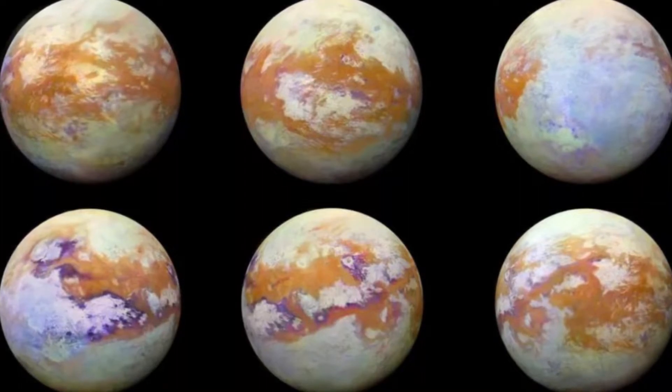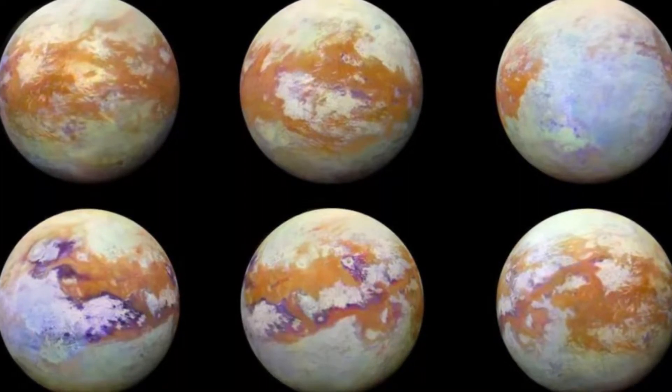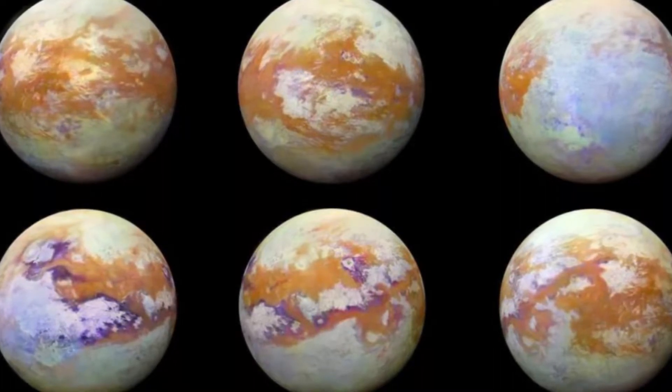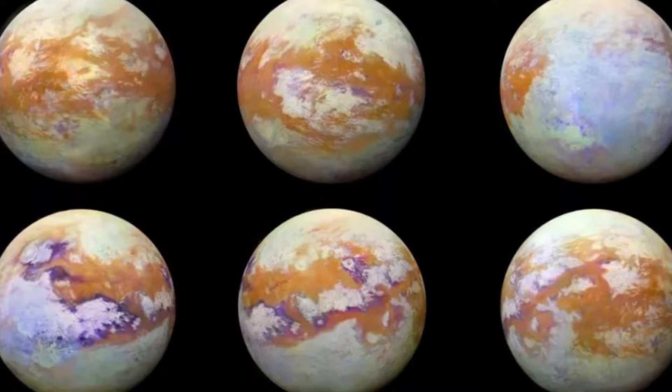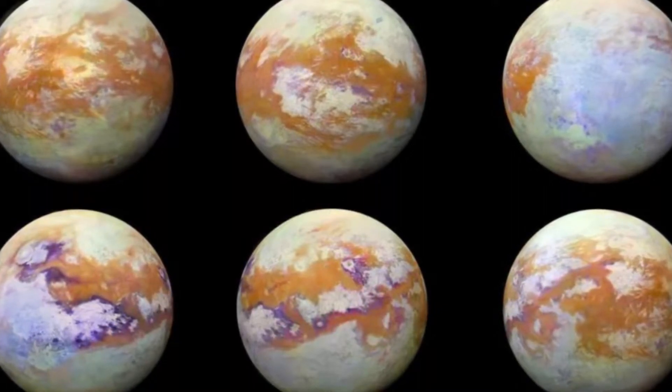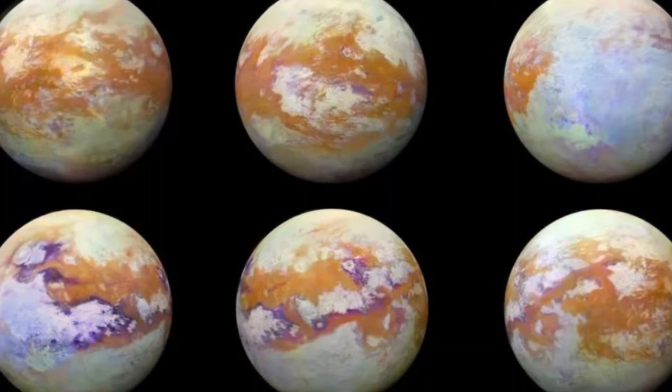Instead of water, it's liquid methane that flows through rivers, and instead of sand, it's hydrocarbons that blow into dunes. For years, scientists have been stumped by how these landscapes came to be, given their unearthly composition. But now they've determined a very plausible theory.